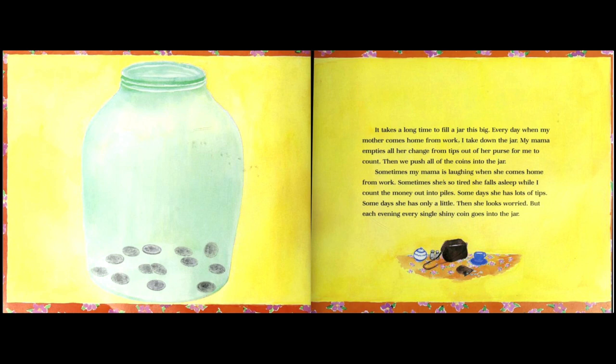It takes a long time to fill a jar this big. Every day when my mother comes home from work, I take down the jar. My mama empties all her change from tips out of her purse for me to count. Tips is extra money that somebody gives you for good service — when she serves food nicely, people might give her extra money.